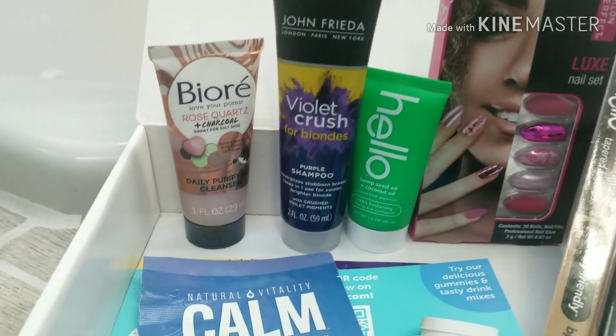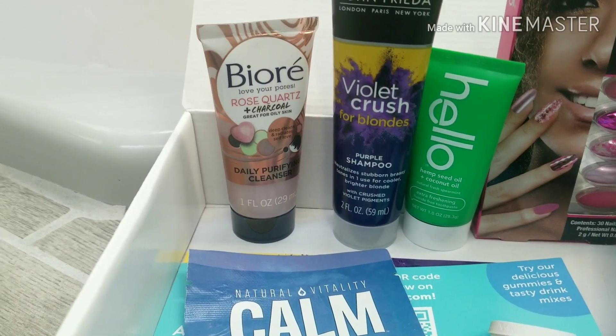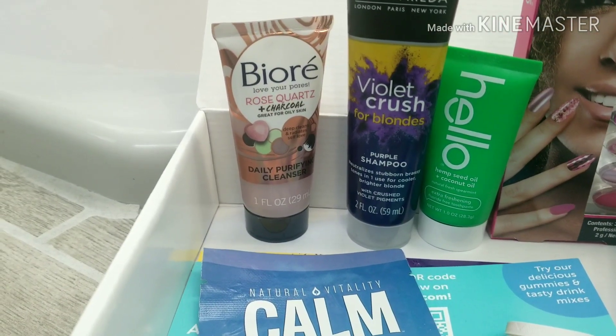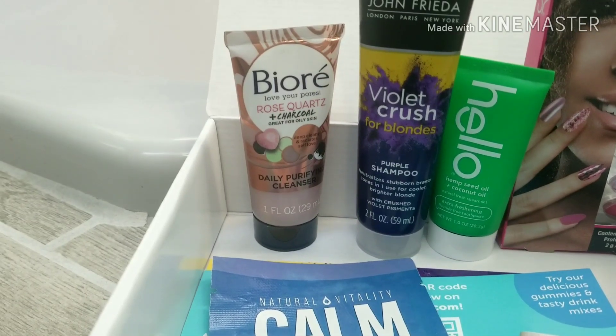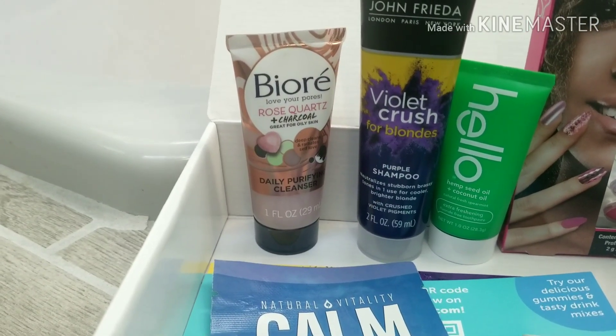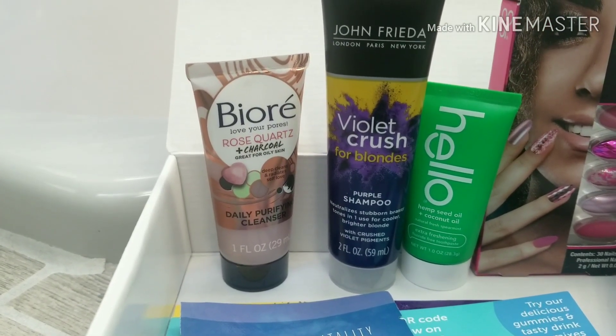The first item was this Rose Quartz and Coral by Biore — it is a daily purifying cleanser to help clean out your pores, one fluid ounce.